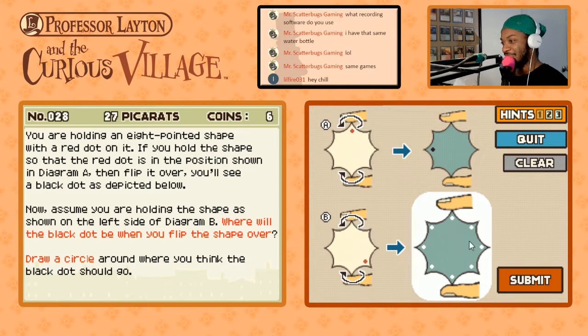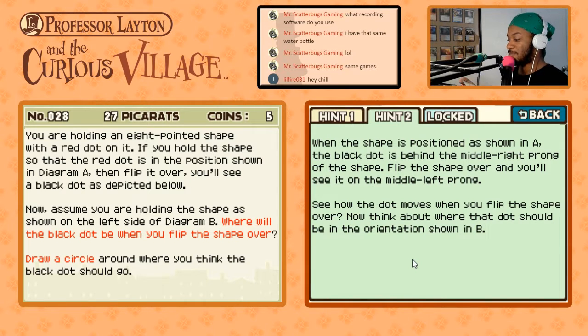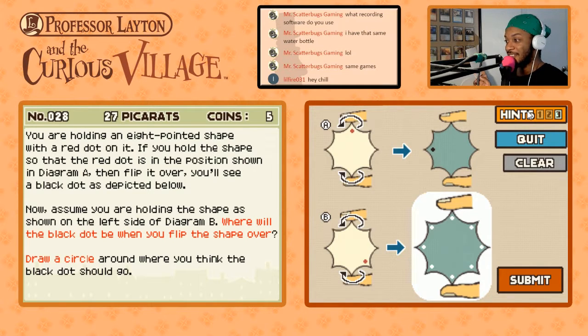It's in the middle — it's in this one, isn't it? No, that's wrong. That's several levels of wrong. One, two, three. One, two. No. One, two. Okay, so one, two. Professor Layton, I think you need to check yourself before you wreck yourself. When the shape is positioned as shown in A, the black dot is behind the middle right prong of the shape. Flip over the shape and you'll see it's in the middle left prong. See how the dot moves when you flip the shape? Wait — is it asking us where it should be before we flip it? Because if that's the case, it's this one.